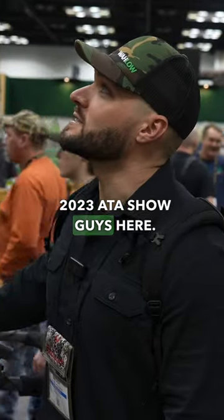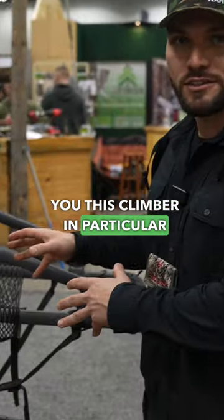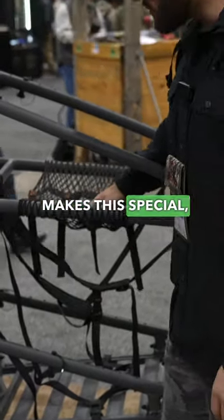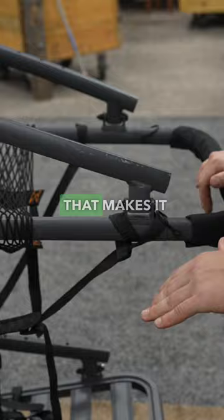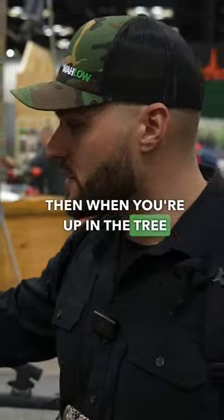2023 ATA show — we're at the Old Man Tree Stands booth. I want to show you this climber in particular because it's a design that I love. One thing that makes this special: you've got the rail that extends out where you can actually sit your butt down while you climb the tree, which makes it much easier to actually climb.